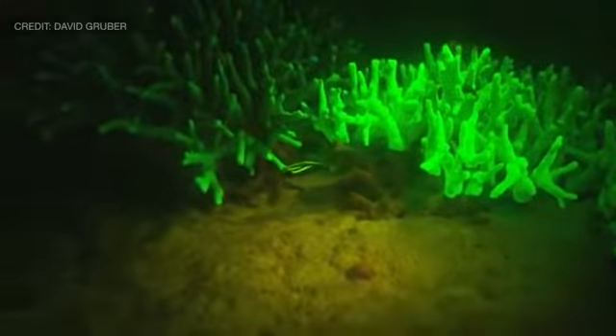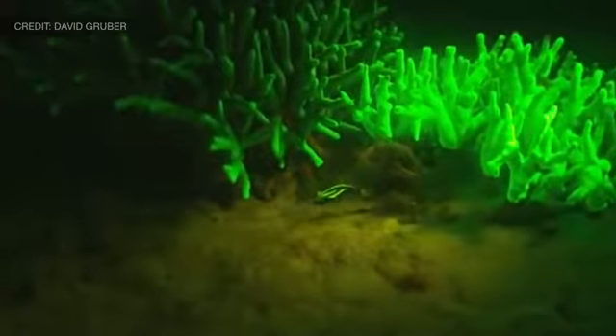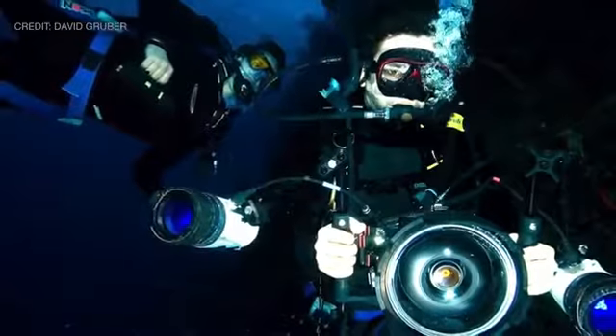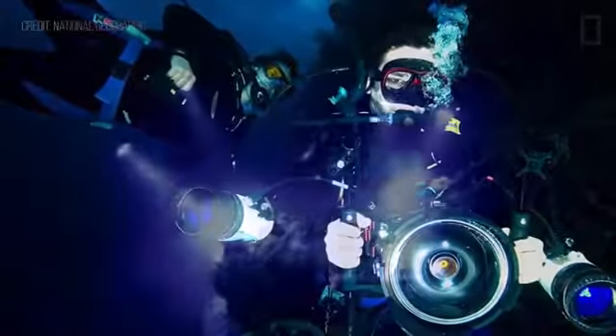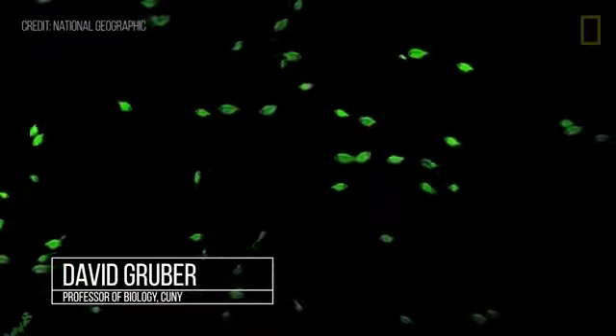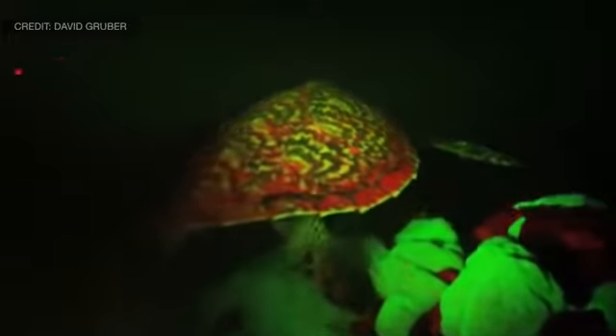Biofluorescence, which has revolutionized neuroscience over the past two decades, is yet another powerful tool that came from the ocean. These proteins were first found in corals, but marine biologists like David Gruber have discovered that many other sea animals also possess this light-altering trait. We set out just looking for this one fish, and in the process we discovered 20 others. We began thinking, what about sharks? Glow-in-the-dark sharks are pretty cool.